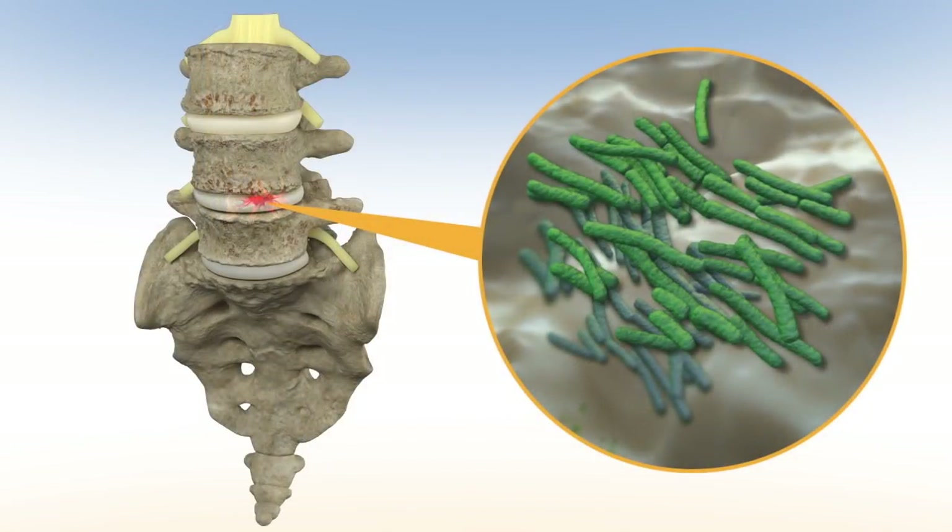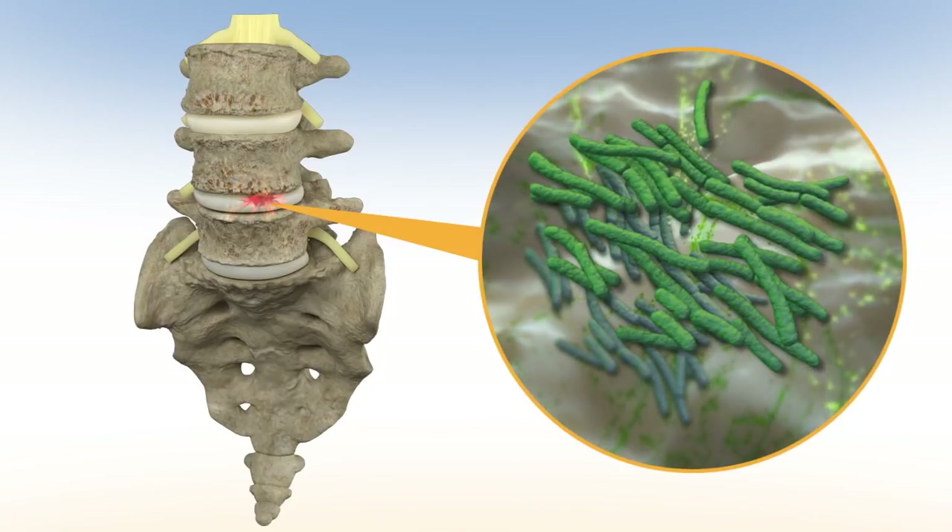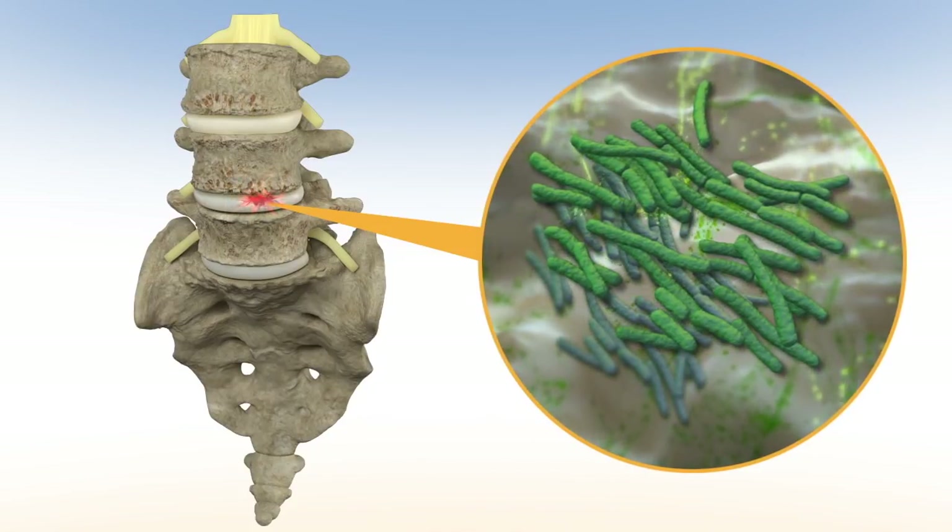One of the dangers to the patient as a result of any surgery stems from the possibility of bacterial colonization, which often leads to serious complications. It is at this point that the type of implant chosen becomes critical.